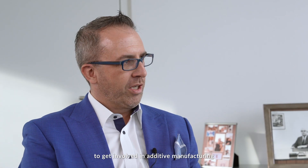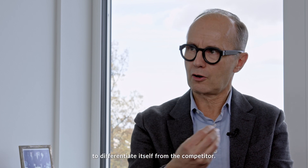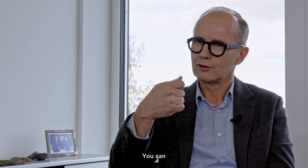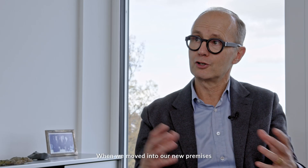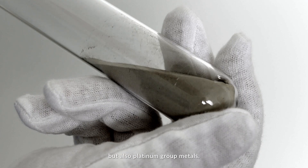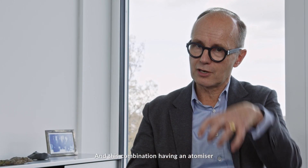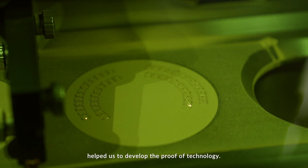How did your company start to get involved in additive manufacturing, and how long have you been involved in that? I'm a strong believer in USP — every company needs to have a face and something to differentiate itself from competitors. We were always screening for technical innovation, and additive manufacturing is something completely new. You have new possibilities in forming, making new designs, and saving on scrap. When we moved into our new premises in Wimsheim in 2015, we invested in a new atomizer, able to atomize not only gold but also platinum group metals. We have a cooperation with Trumpf, the laser machine manufacturer near Stuttgart, and this combination — having an atomizer and a partner who knows additive manufacturing — helped us develop the proof of technology.